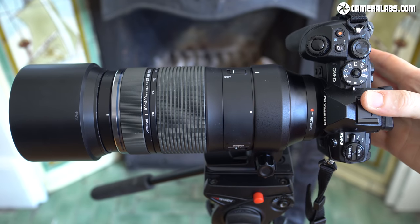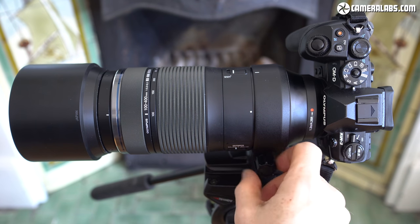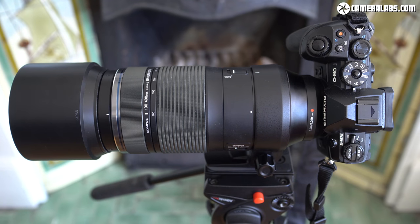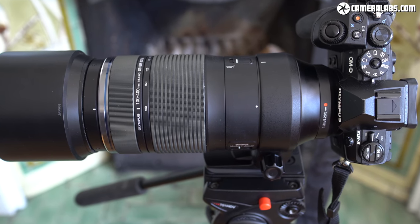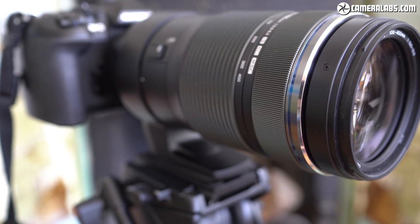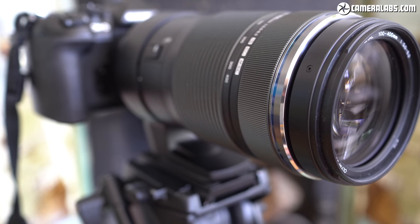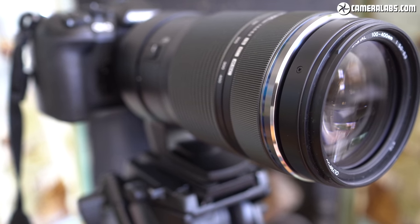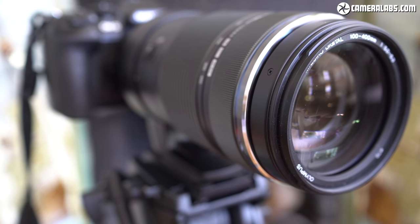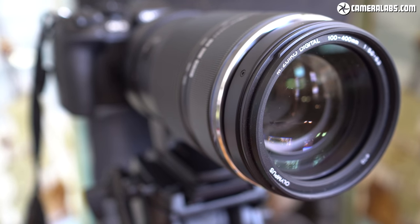A sensible move considering the crop sensor effectively doubles the focal length to a maximum of 800mm. You can also remove the collar to save weight if preferred. The foot itself employs an Arca-Swiss dovetail, allowing it to slide directly into compatible clamps. The optical construction consists of 21 elements in 15 groups with a 9-blade circular aperture system and a closest focusing distance of 1.3 metres throughout the range, although in testing it will actually focus closer at the shorter end.